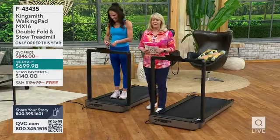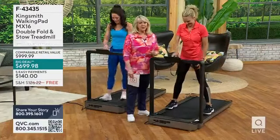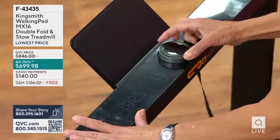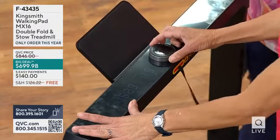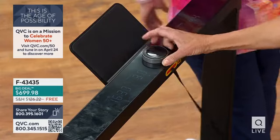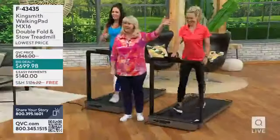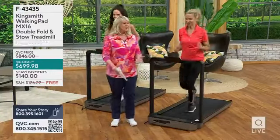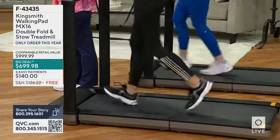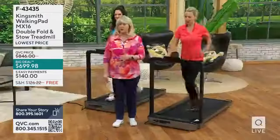I want Kim to hop on — she's going to go faster and show different fitness levels. I'm going to be 65 in August, Carrie's almost 50, and Kim is 57. This is the age of possibility. You can do everything from walk slowly to an intermediate pace, or you can run as these two are doing. This means it can work for everybody in the family — your spouse, your adult kids home from college.